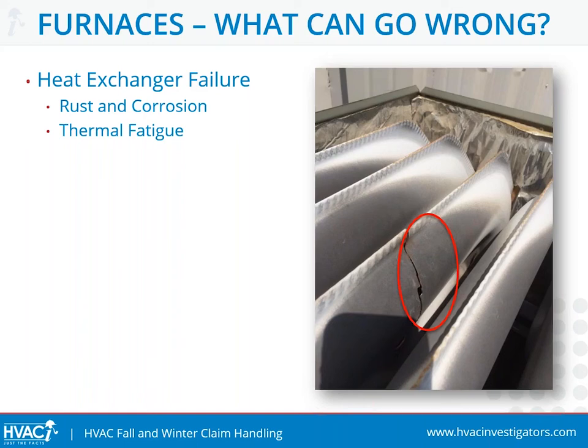As an adjuster, there really is no way to diagnose this condition, as these are all internal components. You will need a certified HVAC technician to assist with this type of inspection, investigation, and diagnosis.